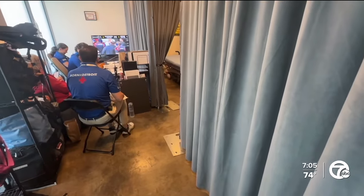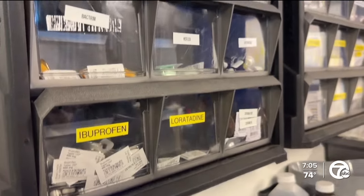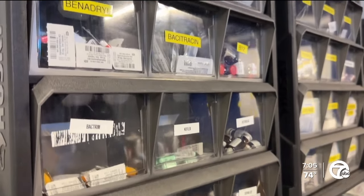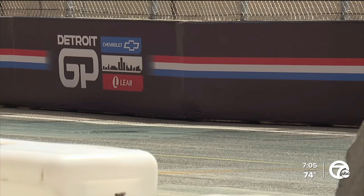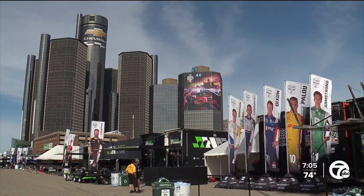There are also offices for the team, a medication section, and a lab for urgent testing. You are going to be hard-pressed to find anybody who does it better than we do here in Detroit. From downtown, I'm Faraz Javed, 7 News Detroit.